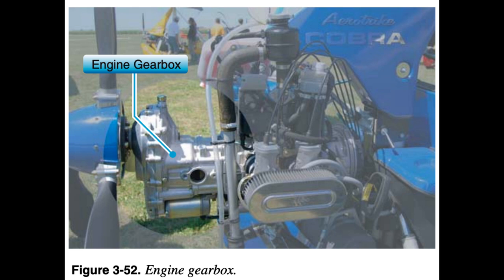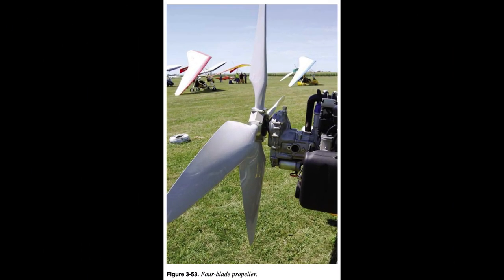The power plant systems are as varied as the WSC aircraft they power. Modern technology has allowed these systems to become lighter, quieter, more efficient, and most importantly, dependable. Propellers are power converters that change engine horsepower into thrust — the force that propels the aircraft forward. Aerodynamically speaking, a propeller is a rotating airfoil, and the same principles that apply to the wing apply to the propeller, except the propeller provides a horizontal force of thrust.